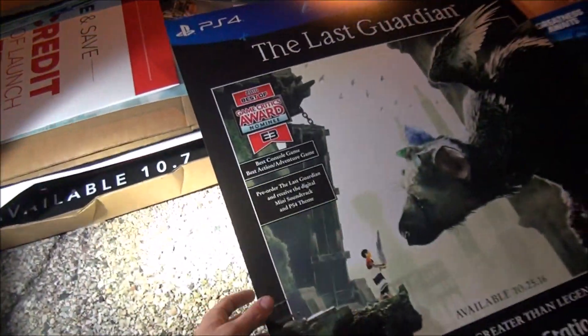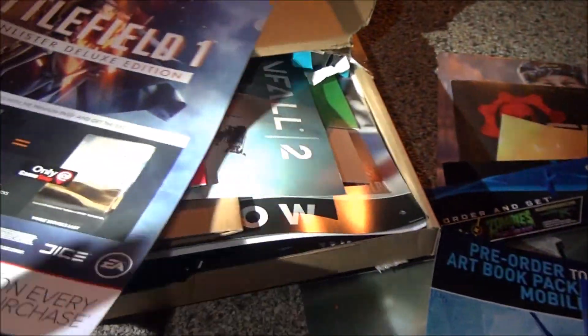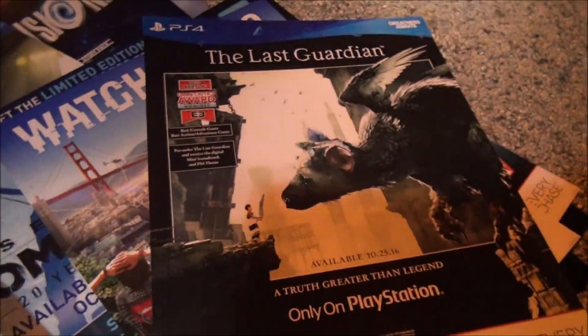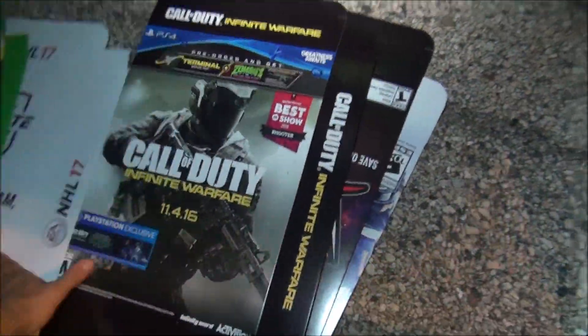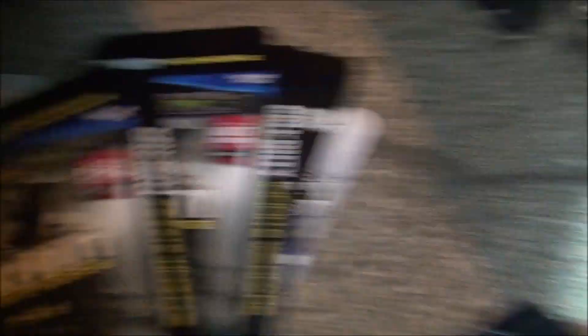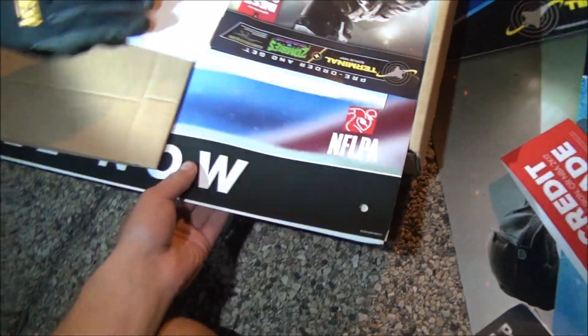Hopefully by the time this video goes up we'll be at 10k, so thanks everybody for subscribing. The Last Guardian. Battlefield 1 — what else we got? Oh, that poster looks sick. A bunch of boxes — empty boxes right here. I don't think we're going to keep any of these, we don't really have much use for these kind of boxes. Oh, that's pretty cool — a Titanfall 2 poster. I think there's some other really cool posters like the bigger ones in here too.